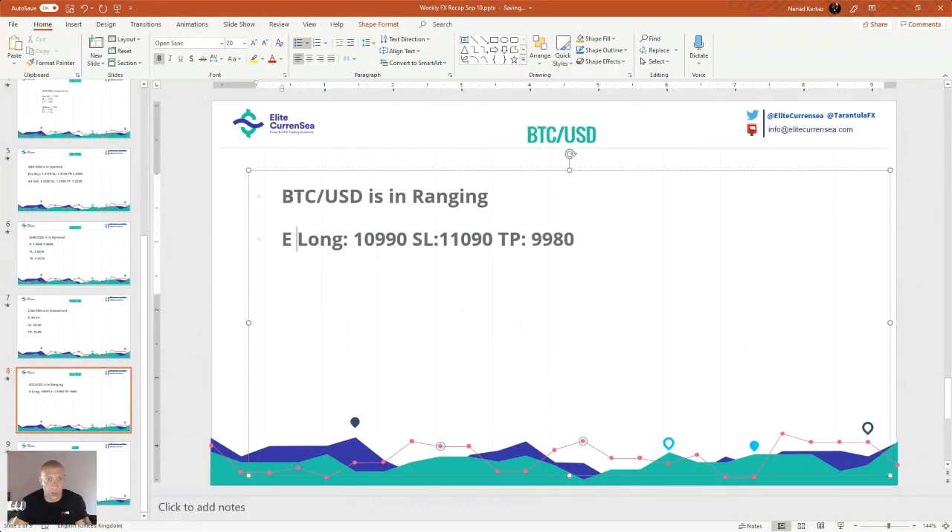Entry short at 9,980. Stop loss 100 pips at 9,880. The target is 10,090. And entry long at 9,980.